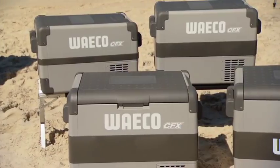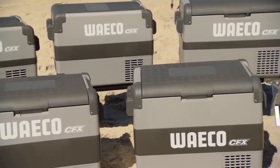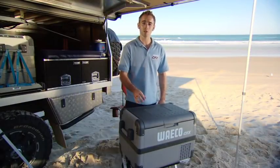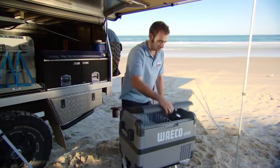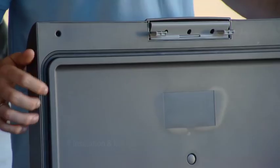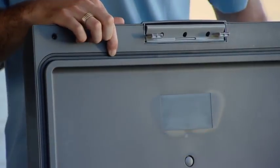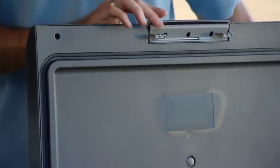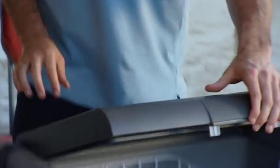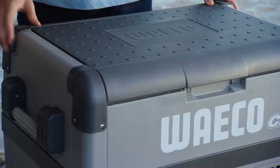The CFX range has extremely efficient cooling and low power draw, for a number of reasons. Firstly, its polypropylene construction — just like its predecessor the Waco CF — has very low heat absorption. The next important reasons are the insulation and the fridge seal. Just like your fridge at home, the seal is very important. In the lid there's a generous 10mm lid seal gasket with internal air pockets, which further improve the sealing function, plus extra thick polyurethane insulation — all contributing to energy efficiency.